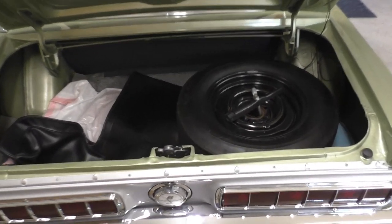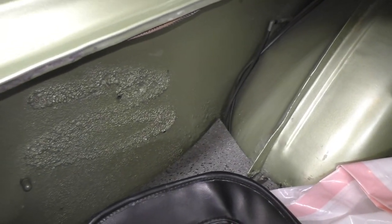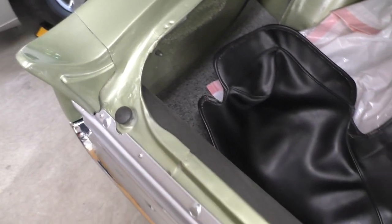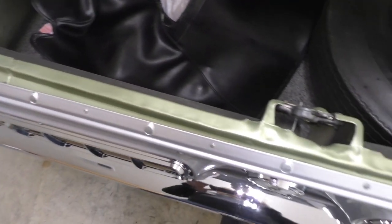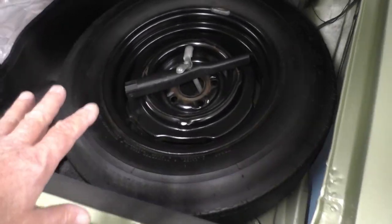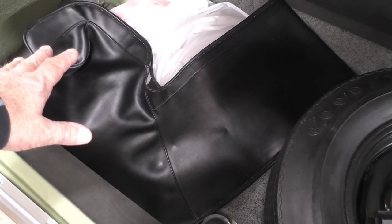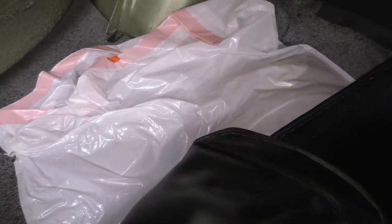A look inside the trunk shows the quarter panels — both rear quarters have the original factory coating on them. All original sheet metal is confirmed on this car. The spare tire and jack are in the trunk, along with the original tonneau cover in its original aged bag, including the foam pads used when the top is down.